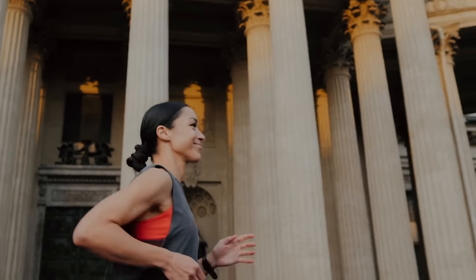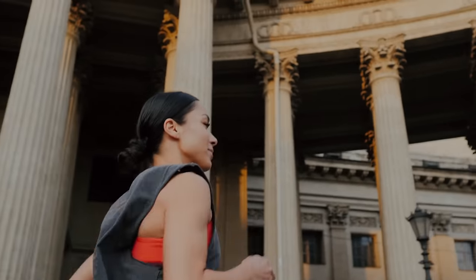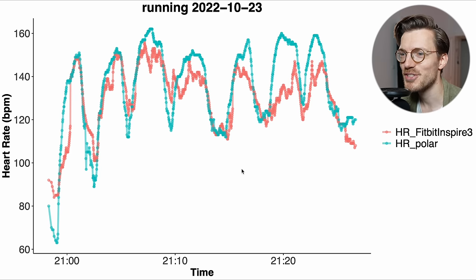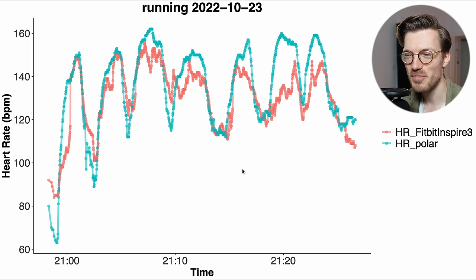Next let's take a brief look at running, which can be quite hard for some watches to track. The Inspire 3 was only partially able to follow along with the ECG chest strap. Quite often it actually tended to detect a too low heart rate, which is not that great. Based on this limited test it doesn't appear to be very reliable for running, though I'm basing this on a single run.